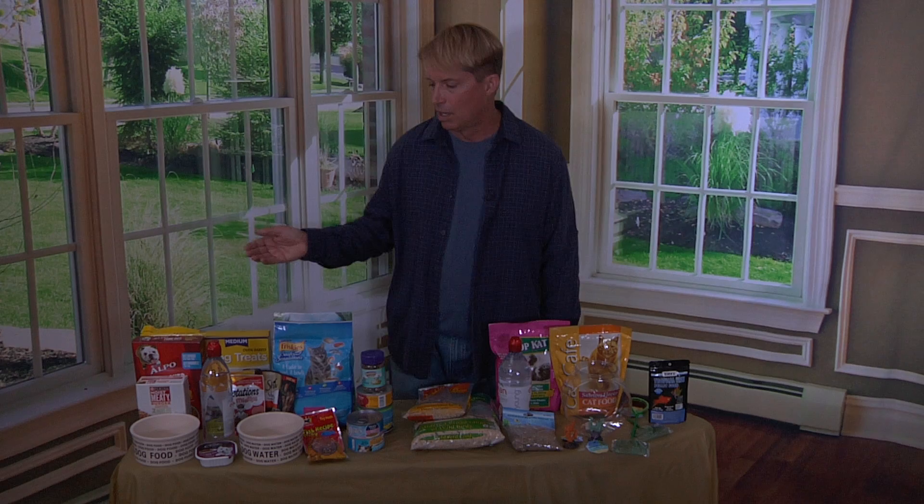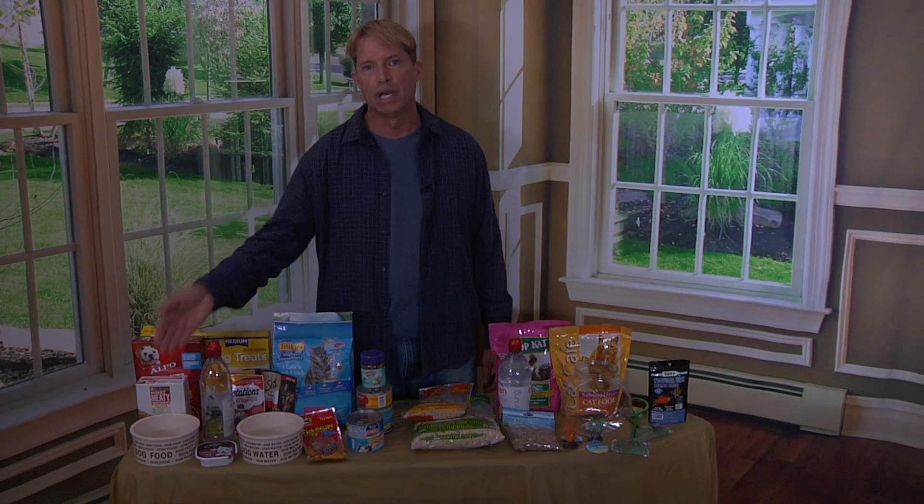Today we're going to talk about pet supplies and pet food for just a dollar. We're going to start off with ceramic dog food and watering bowls.